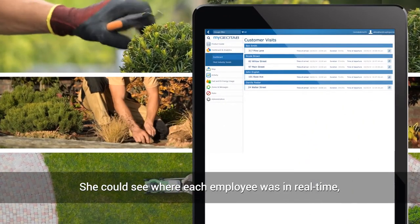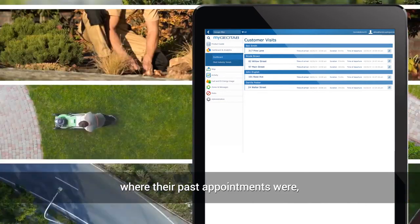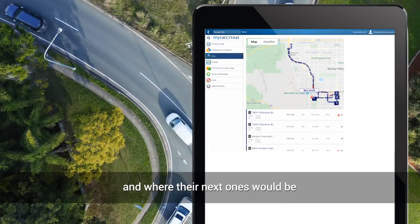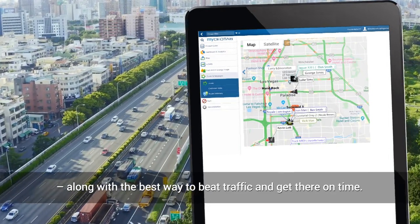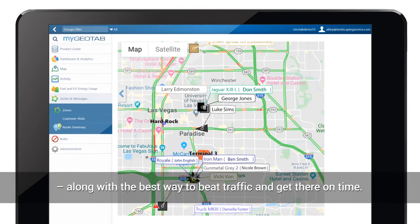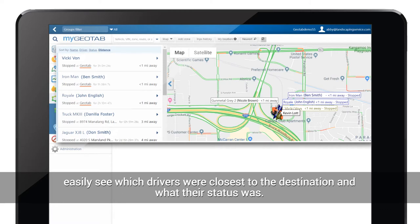She could see where each employee was in real time, where their past appointments were, and where their next ones would be, along with the best way to beat traffic and get there on time. Last-minute scheduling changes were no longer a problem, since she could easily see which drivers were closest to the destination and what their status was.